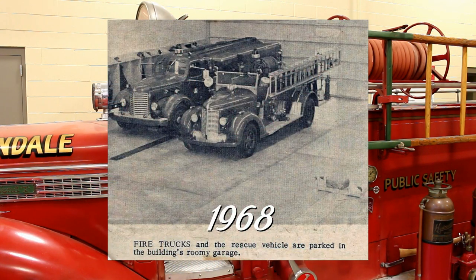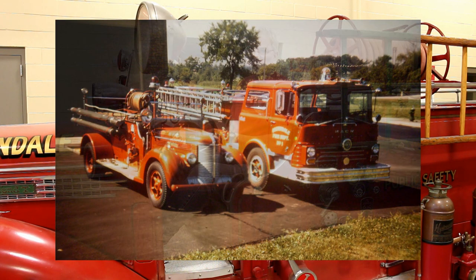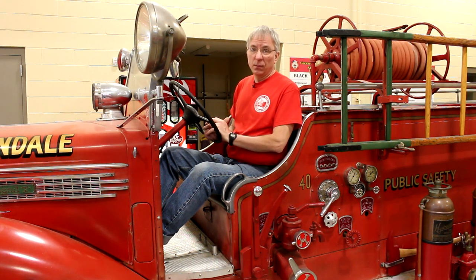We acquired the engine on September 1, 1938 and used it in the fire department until 1970. In the later years it was more of an auxiliary truck — on standby if needed — since they had all modern equipment by then. Then we sold the engine, and from 1970 to about 1985, I don't know where it was. We don't have any records of that period and I'm still trying to figure out what happened to it.